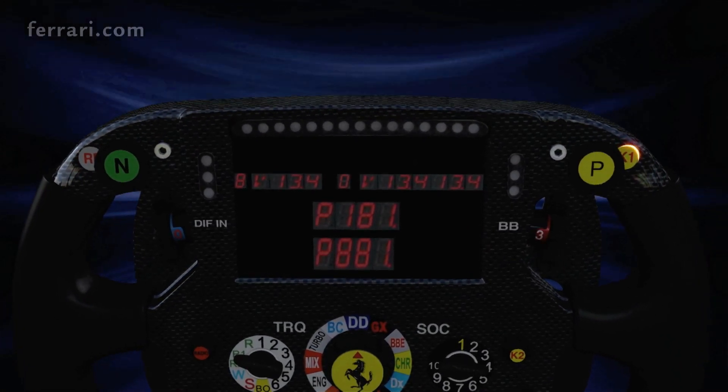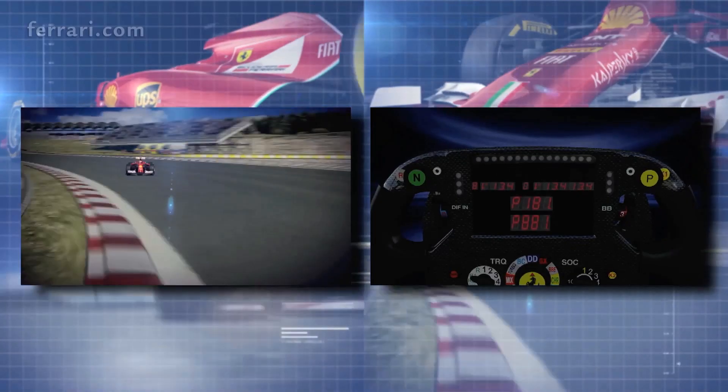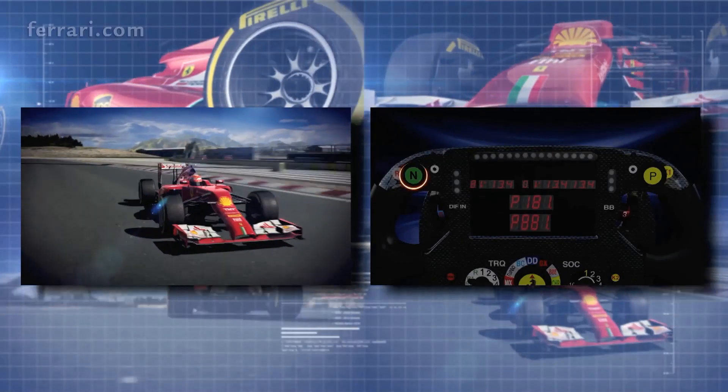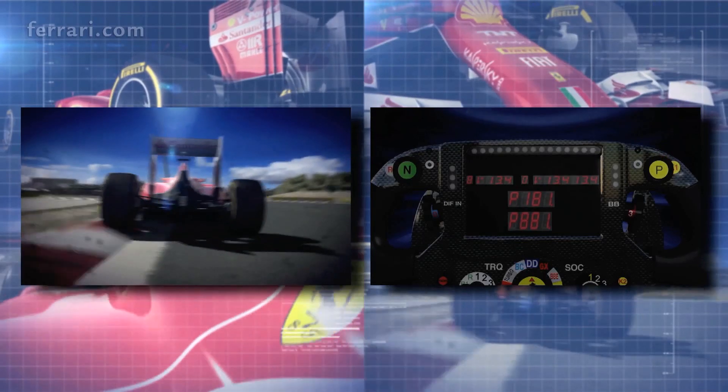K1, a strategic button to improve the functions between the engine and the aero systems. Neutral, takes the car out of gear. Pit limiter, limits speed to 80 km an hour.